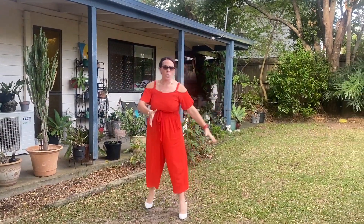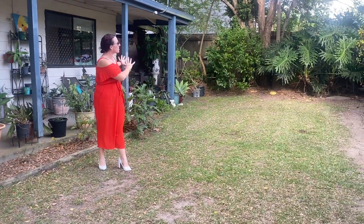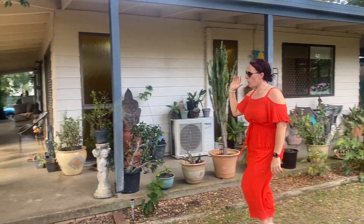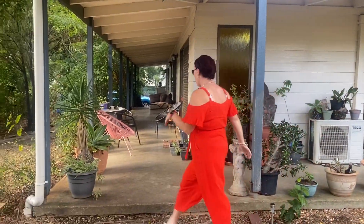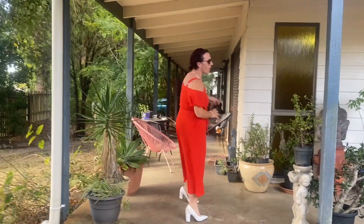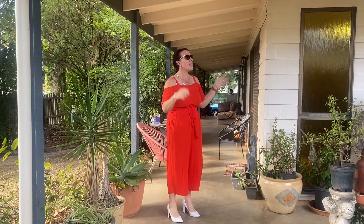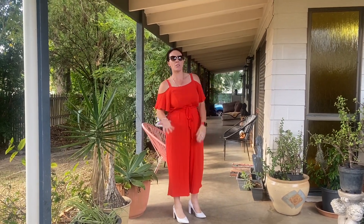As you walk in the front gate you've got established gardens all the way around, beautiful trees, and then you've got the veranda that wraps all the way around the outside of the home on three sides. So heaps of entertaining space and it just feels absolutely tranquil as soon as you walk in.